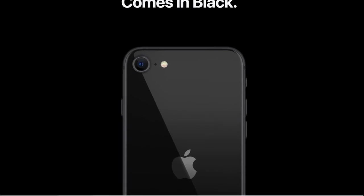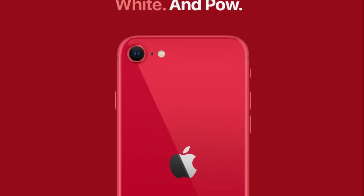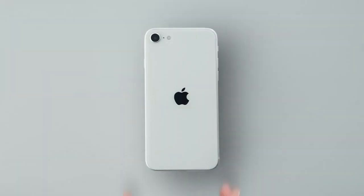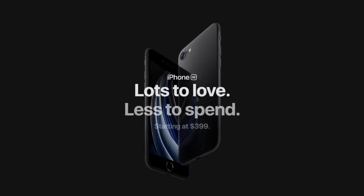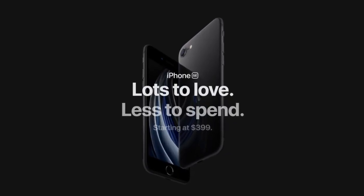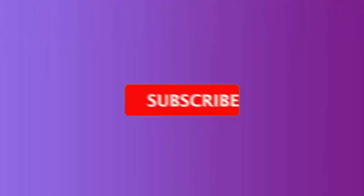The iPhone SE comes in 3 colors including white and Product Red — this is more colorful compared to the iPhone 8. So that was all about the latest iPhone SE. It is priced at USD 399. Give a thumbs up to the video if you find this helpful, and comment below your opinion on this phone.